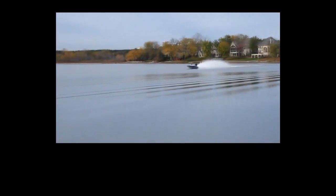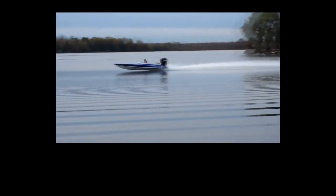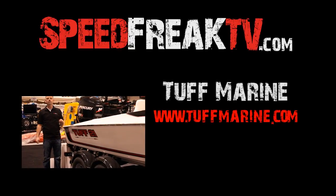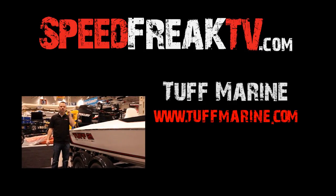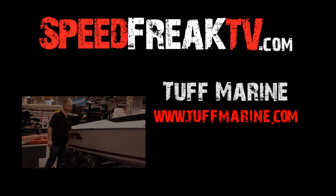Don't forget to subscribe, hit the thumbs up if you liked it, and put some comments down below. Thanks for watching Speed Freak TV. I wonder if Kimberly will let me get one — I can actually get to your house faster by boat than by truck. This is so beautiful.